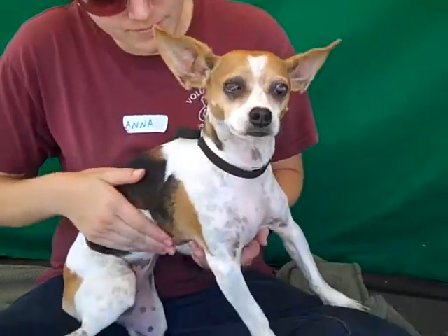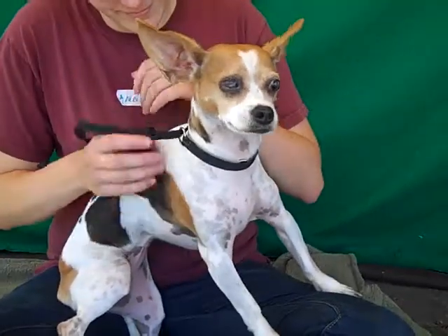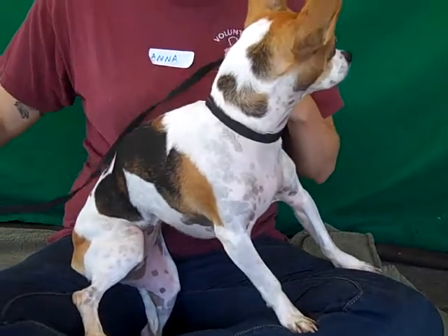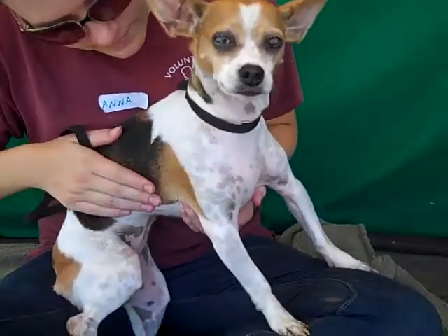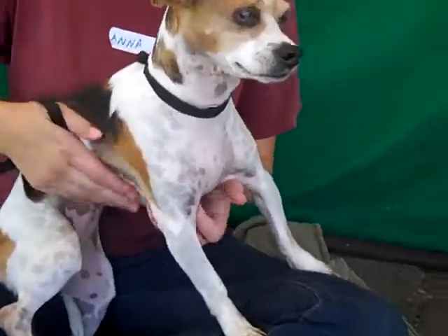Here we have little Tinkerbell. Tinkerbell's ID number here at the Baldwin Park Shelter is A4447478. This little altered female is tricolored — what do you think she is, Nana?